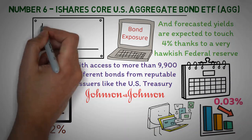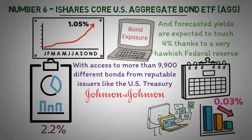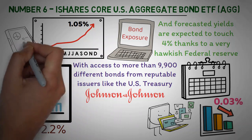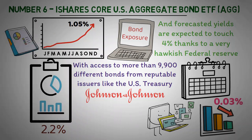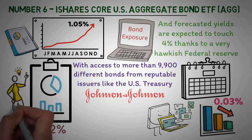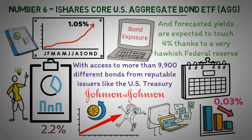The iShares Core U.S. Aggregate Bond ETF has achieved an average annual return of 1.05% over the last 10 years, providing investors with a strategy to diversify and mitigate their risks while achieving steady low-risk returns. Investing in AGG is a smart decision for those seeking stability and steady income over the long term while still benefiting from rising interest rates.